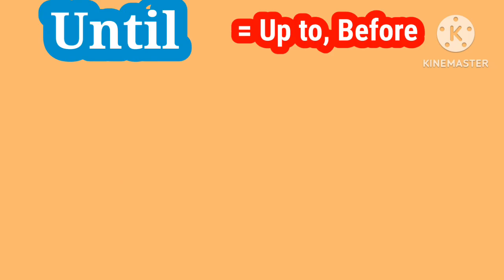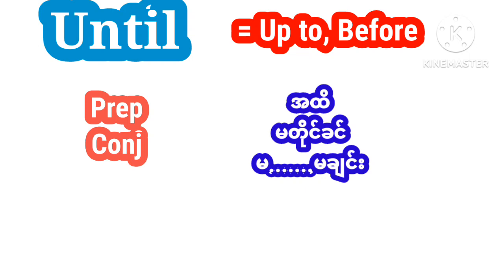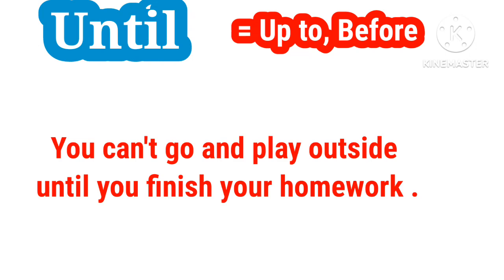Until versus unless. Until — as a preposition and conjunction — means up to a certain point in time. For example: You cannot go and play outside until you finish your homework.